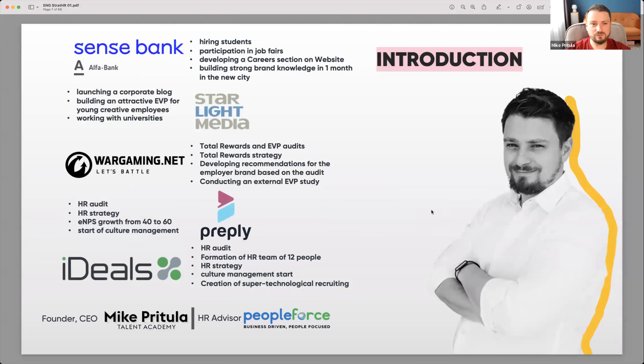My name is Mike Pritula and I have 17 years of HR-related experience in different industries — starting with Alpha Bank (now Sense Bank), then STB channel within Starlight Media, then the game development company Wargaming, then Preply, an international marketplace for tutors and skills, and then a B2B SaaS company called Ideals.